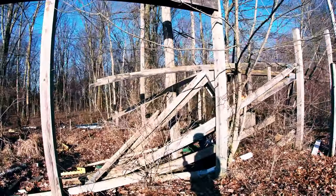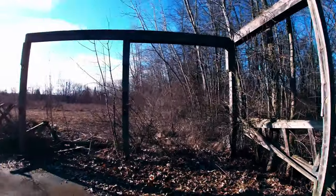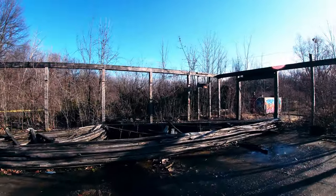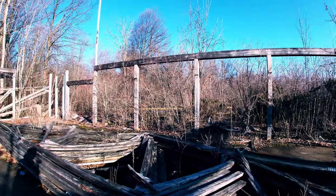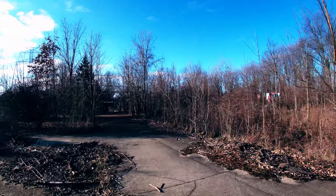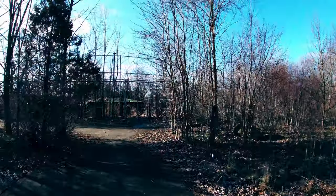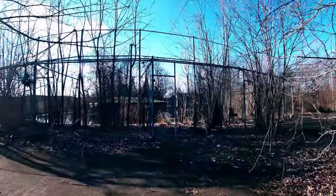Nothing left of this building, whatever it would have been used for. Just some wood frames. It probably wasn't much of a building to begin with. I don't know when any of this got torn down. I don't know anything about this place at all, but it's just definitely so different from what I normally explore, so it's kind of nice.